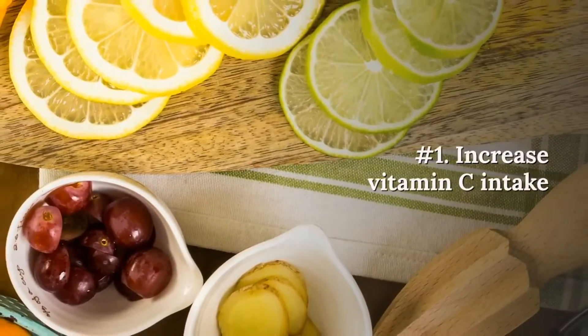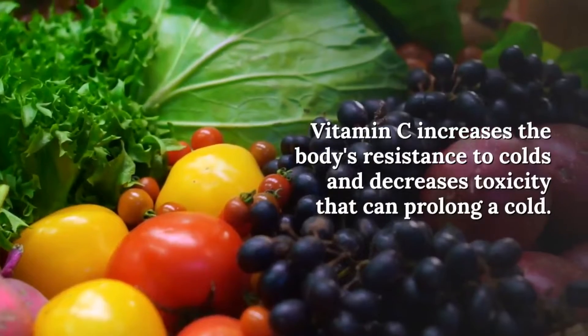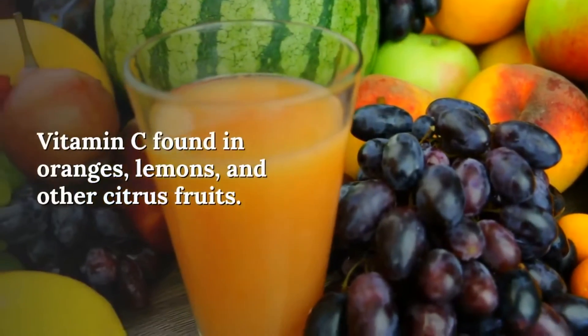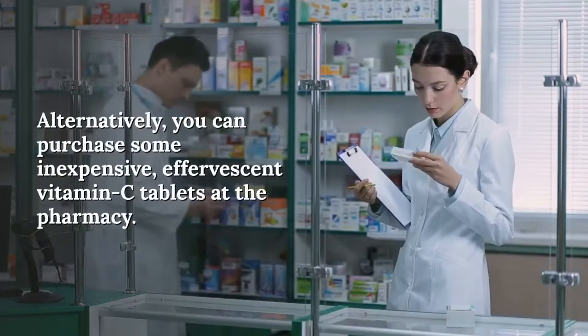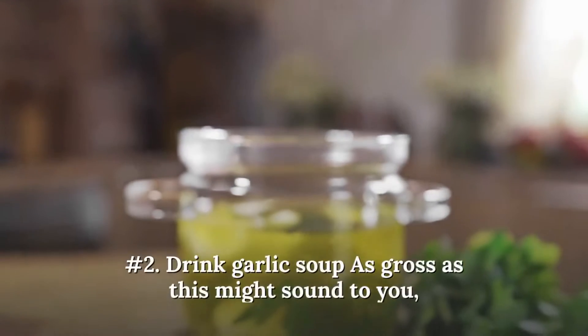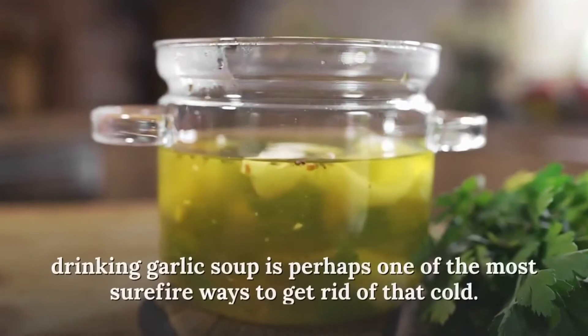Number one: increase vitamin C intake. Vitamin C increases the body's resistance to colds and decreases toxicity that can prolong a cold. Vitamin C is found in oranges, lemons, and other citrus fruits. Alternatively, you can purchase some inexpensive effervescent vitamin C tablets at the pharmacy.